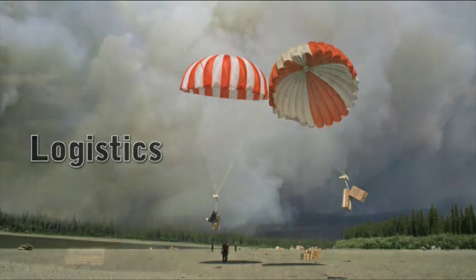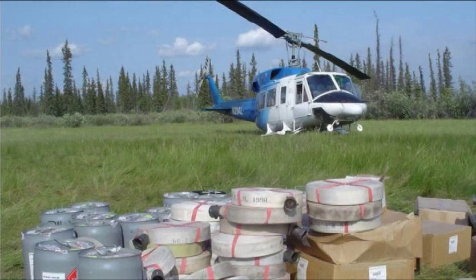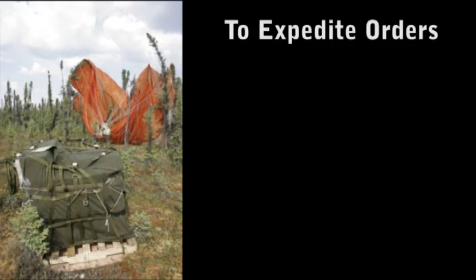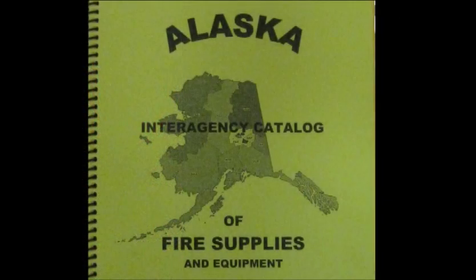Logistics for fires along Alaska's road corridors are occasionally similar to the lower 48. Be aware that there is a shortage of vendors in Alaska, and it is not uncommon for roadside fires to be run like remote fires. It takes a long time for supplies to get out to fires, so plan ahead and order early. To expedite orders, include catalog numbers along with the description and quantity needed with all orders. The Alaska Interagency Catalog of Fire Supplies and Equipment is available through the warehouse system.